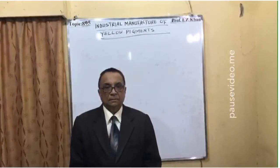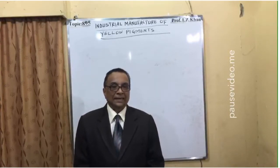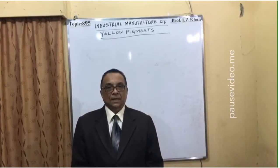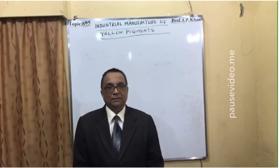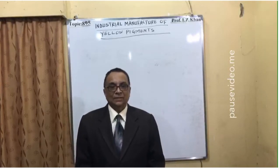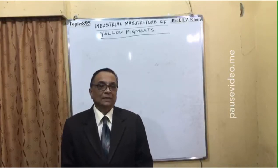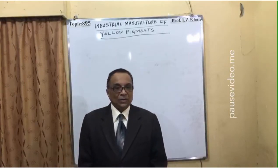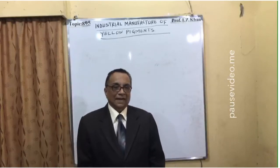Hello everyone, you are all welcome to lecture number 895. Today's topic is the industrial manufacture of yellow pigments, also commonly known as chrome yellow, that is bright yellow in color.